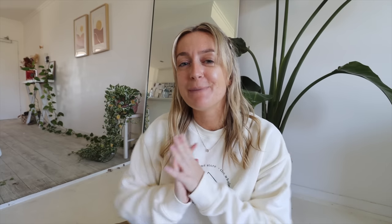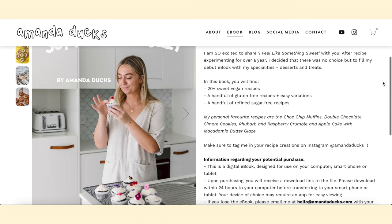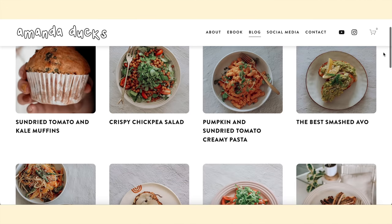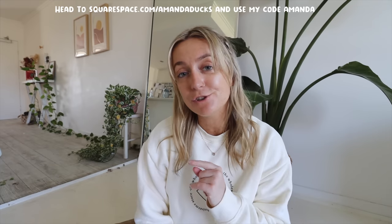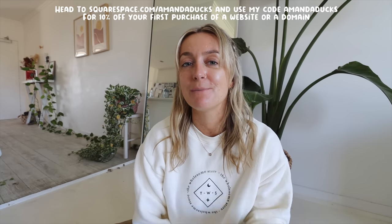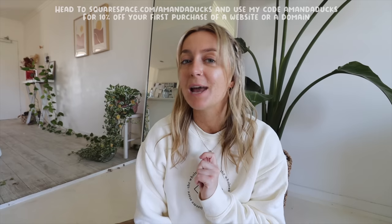Today's video is sponsored by my friends at Squarespace, who make it so ridiculously easy and efficient to make a professional-looking website. I have made and managed multiple websites using Squarespace and I genuinely recommend it. It's so easy to make your own blog posts, sell your own products, and link all of your social media channels. If you're interested, head to squarespace.com for a free trial, and use my code AmandaDucks for 10% off your first purchase of a website or domain.